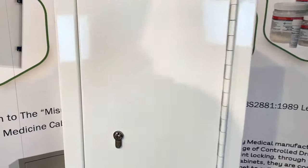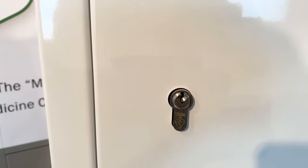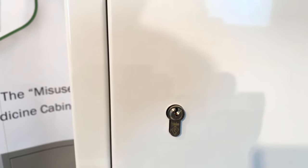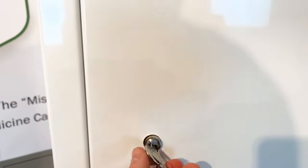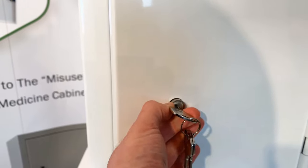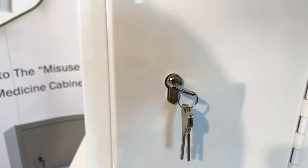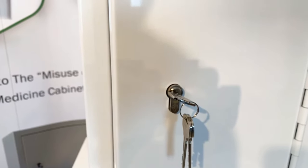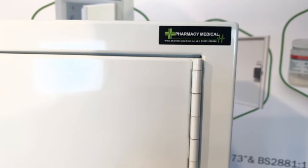Moving to the front of the cabinet, I'll start with the lock. These locks are Yale-sourced six-pin euro profile cylinders. They come with three keys and, as you can see, they are what's called key-retained — that means when the lock is open you cannot remove the key from the door. This is part of the requirements of the legislation they conform to.